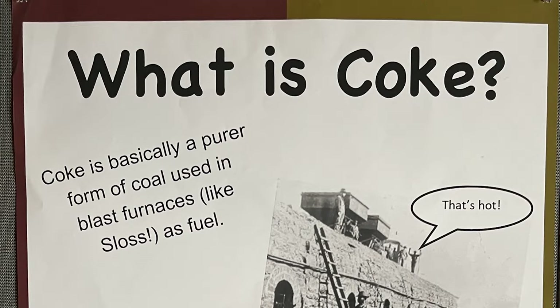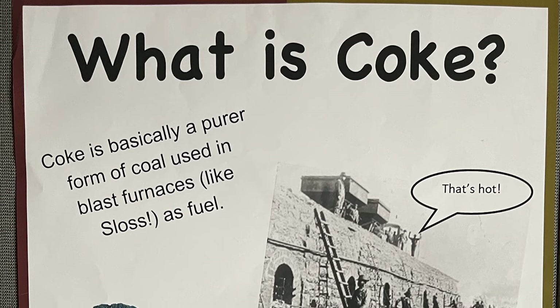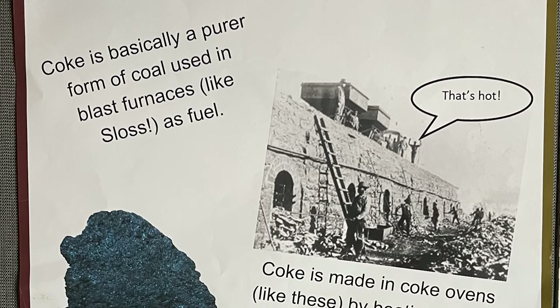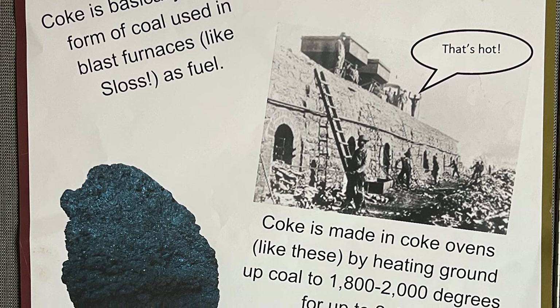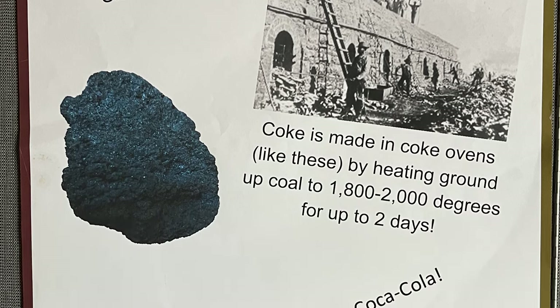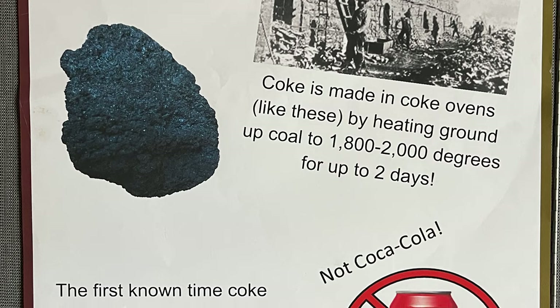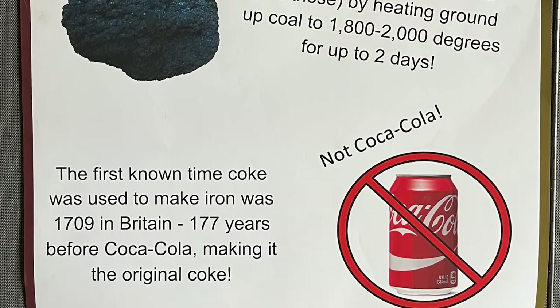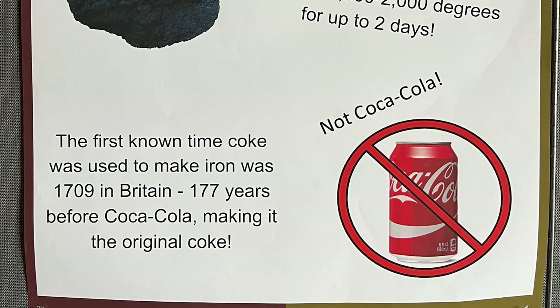What is coke? Coke is basically a pure form of coal used in blast furnaces as fuel. Coke is made in coke ovens by heating ground-up coal to 1,800 to 2,000 degrees for up to two days. The first known time coke was used to make iron was in 1709 in Britain — that's 177 years before Coca-Cola, making it the original coke.